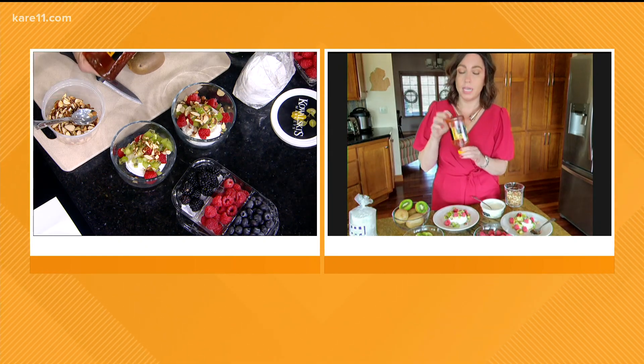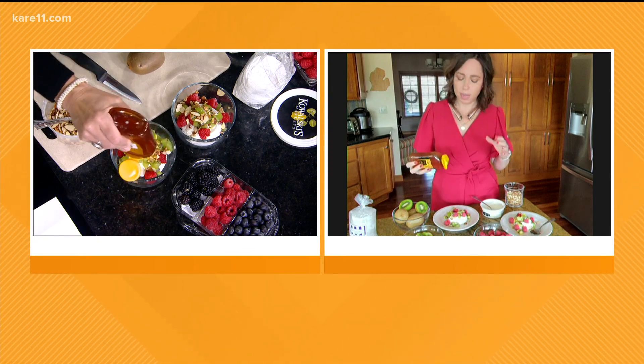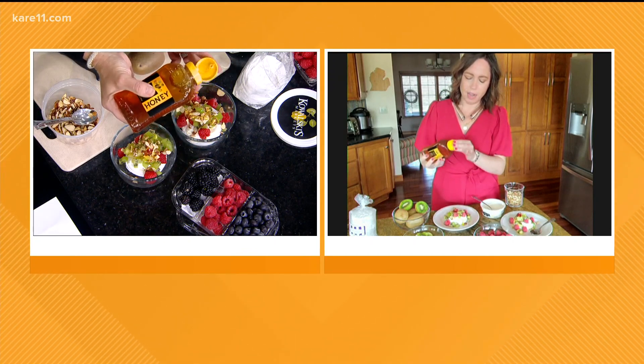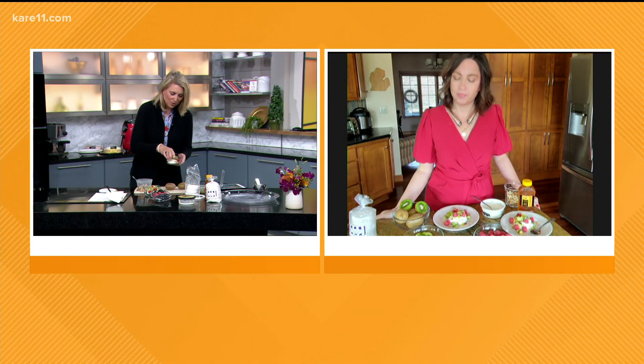And then finally I've got some Minnesota-grown honey. This is Kowalski's honey. It's got a nicely floral and sweet flavor, so it's really going to play against the flavors of that. Oh my goodness, it's so good. It's also going to pick up the honey flavor in the yogurt. Look at this — I'm going to bring it over. This is such a great little treat.